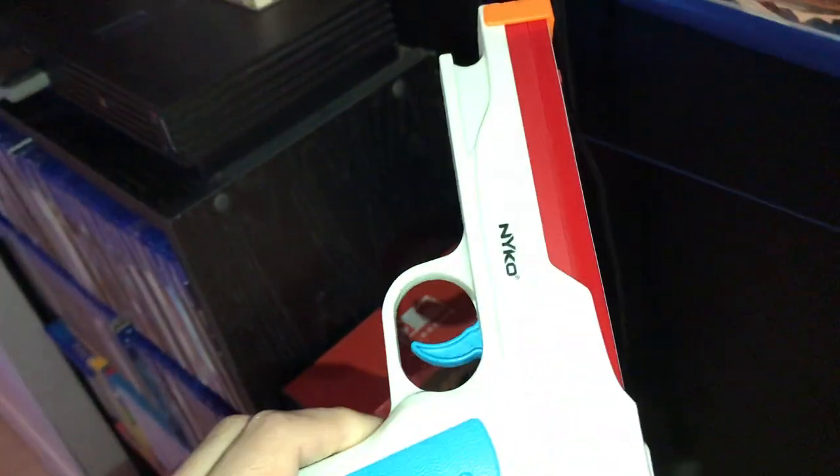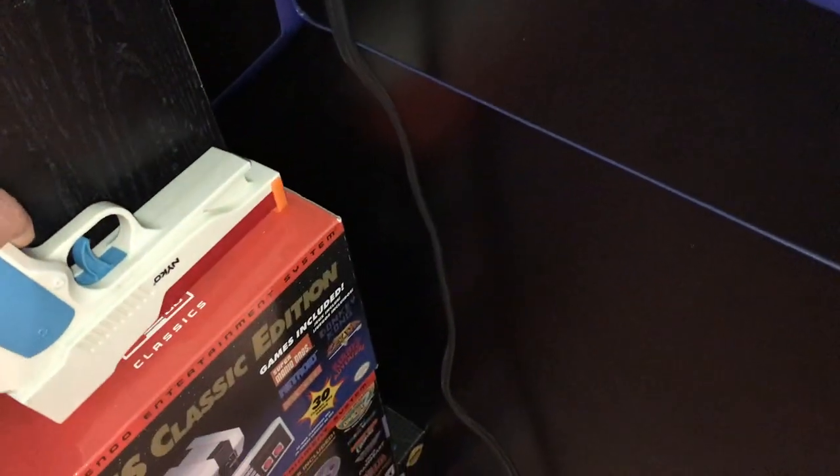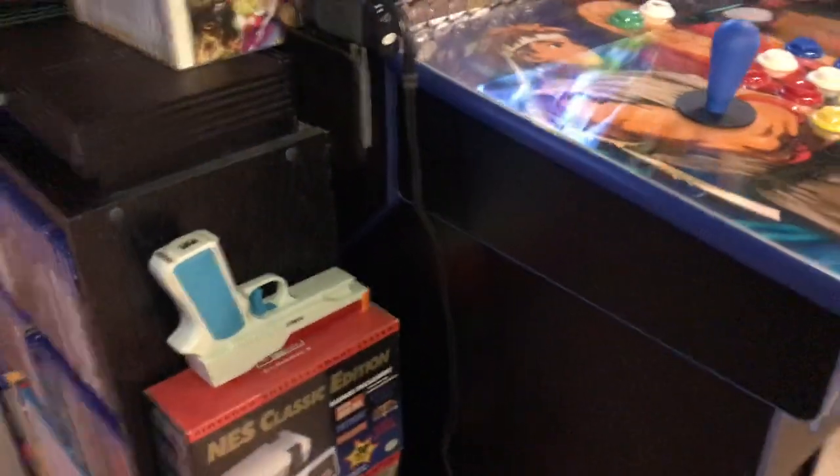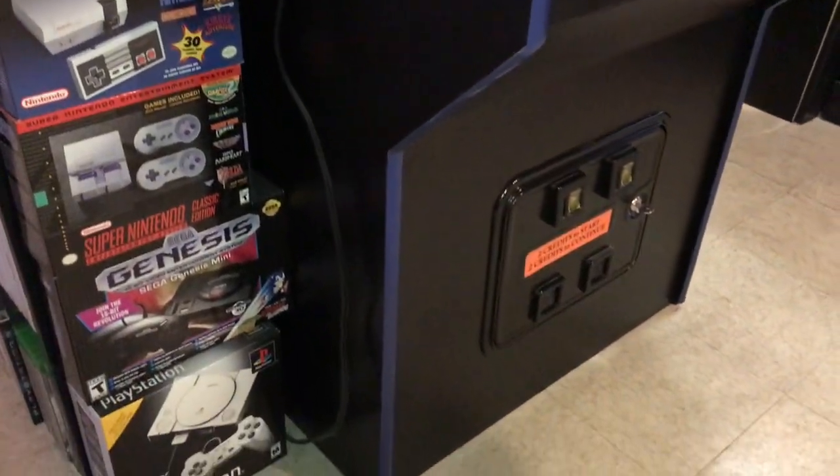We've got another gun here for Ghost Squad, Resident Evil, and House of the Dead on the Wii. We've got some small boxes there.